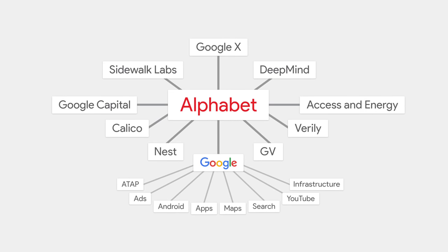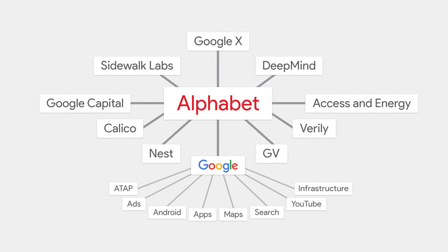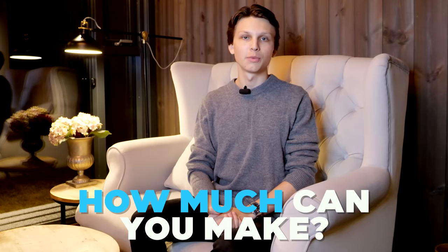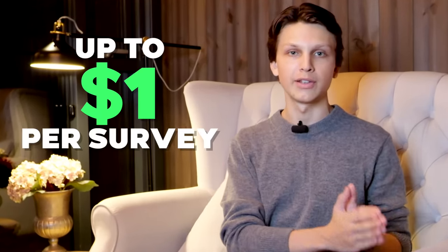You might be wondering why Google needs this data. Google owns so many different sub-companies, and this data can be incredibly useful for running ads and figuring out advertising profiles for advertisers, which fund a lot of Google's company. Google will pay you up to a dollar for every survey that you complete.